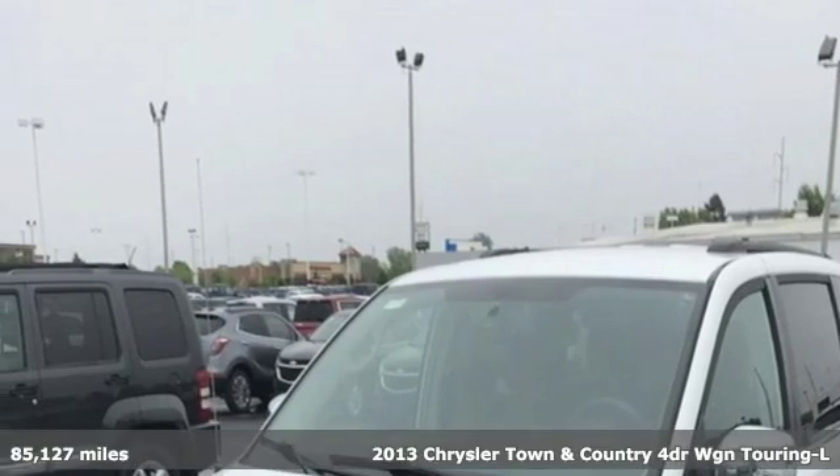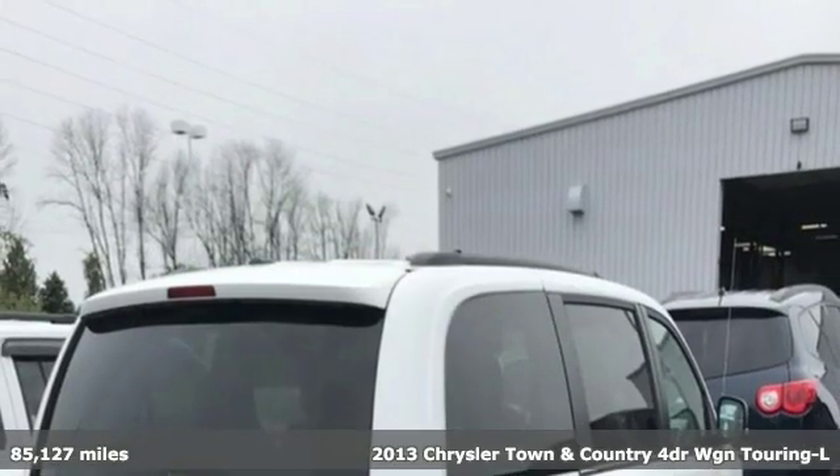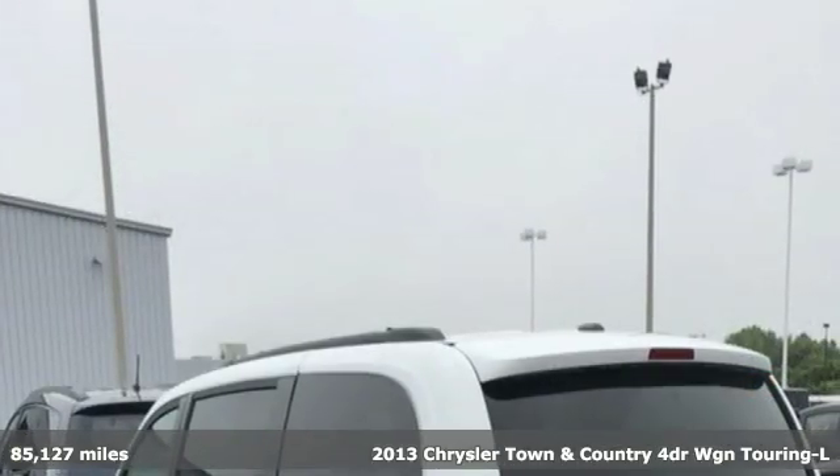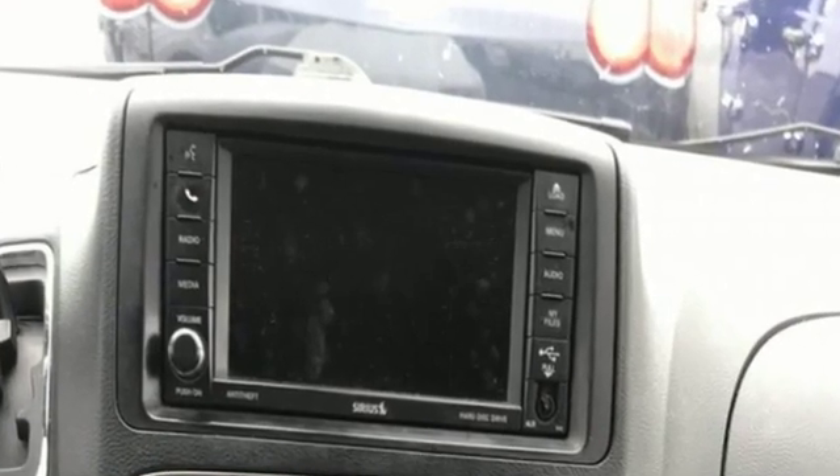Here's a 2013 Chrysler Town & Country. Combining family needs with premium comfort, this Town and Country is the family hauler you'll trust for the long haul. And with features like these, every drive is a pleasure.